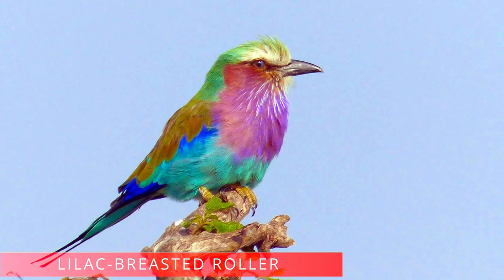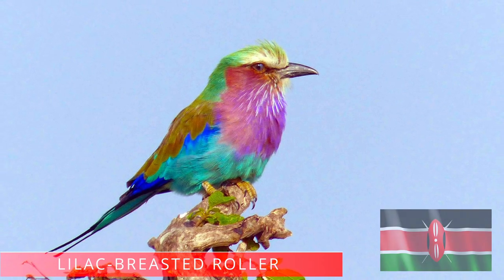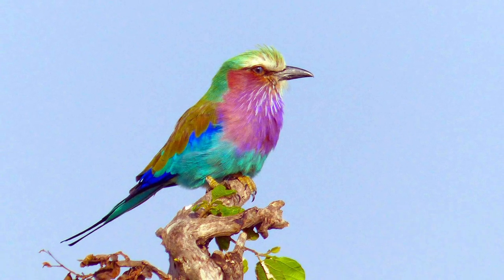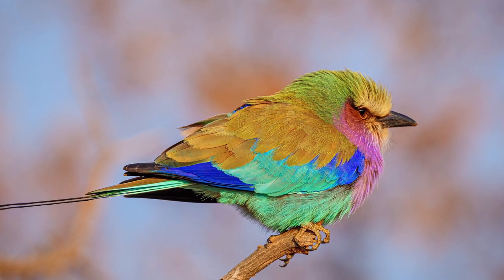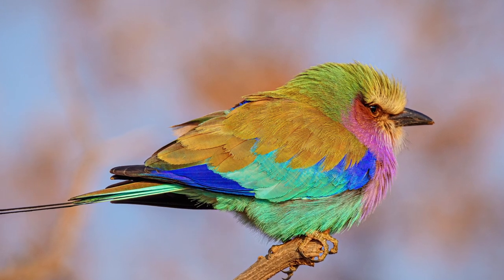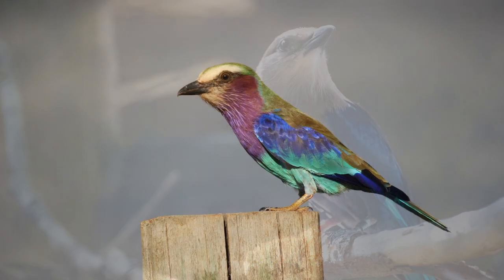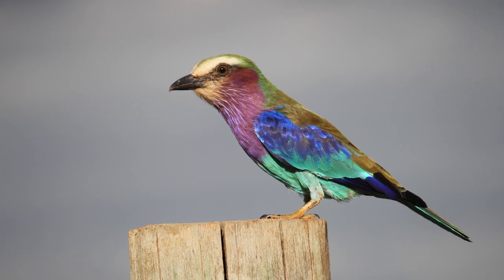Lilac-breasted roller. The lilac-breasted roller is Kenya's national bird because of the wide array of colors on its feather coat. In total, it has around 8 colors: green, white, black, yellow, turquoise, dark blue, reddish brown, and lilac. Interesting facts: the lilac-breasted roller is a symbol of peace, marriage, and pure love. They are very noisy and can get aggressive, so they are not the best bird pet.